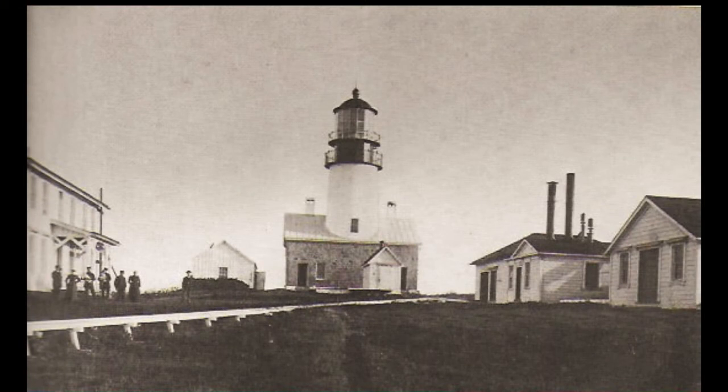Cape Flattery Light Station in Washington in 1898, showing the keepers and their families. To the right is the steam-powered fog signal.